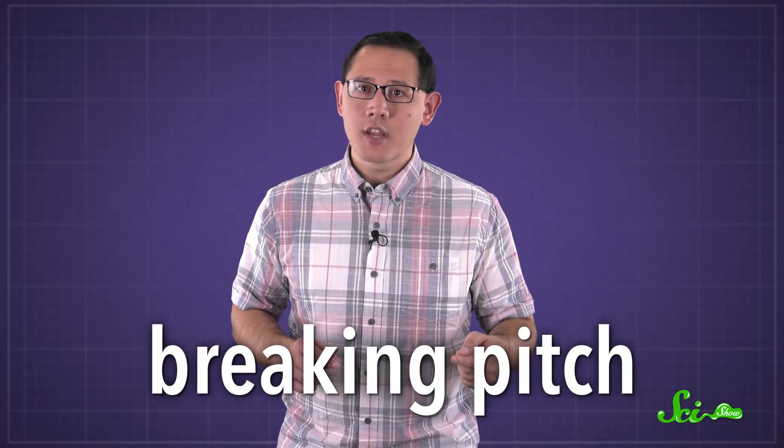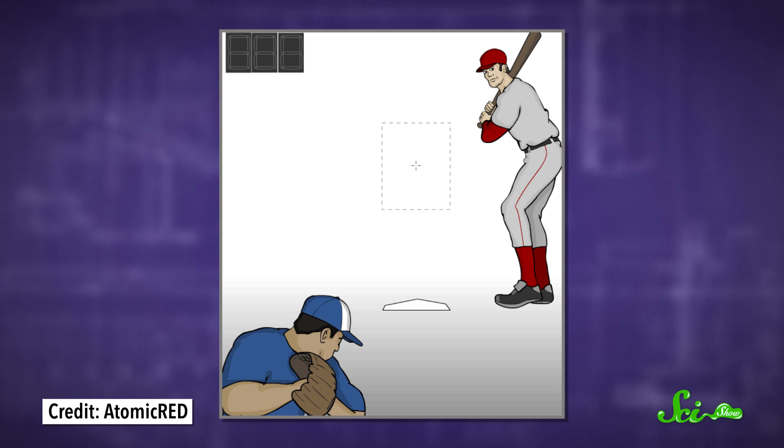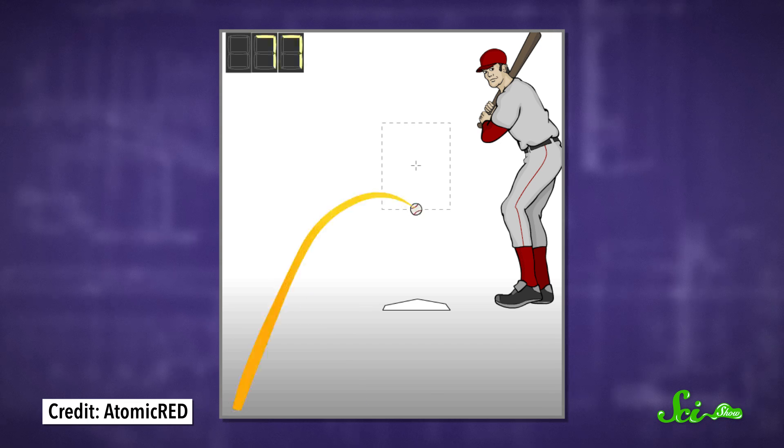That kind of throw is called a breaking pitch, and there are lots of different types of breaking pitches, but one of the most popular ones is the curveball, where the ball curves directly downward faster than normal.